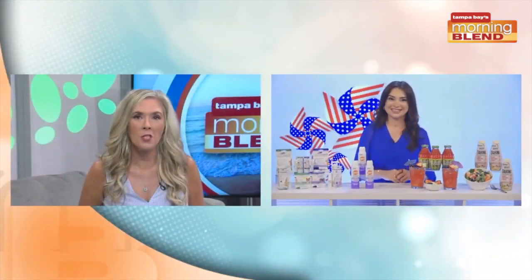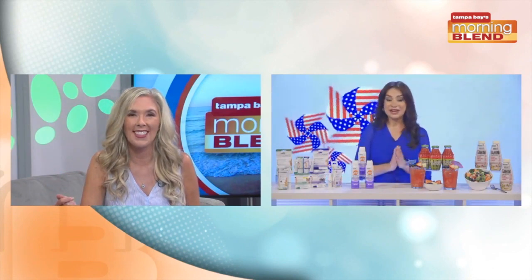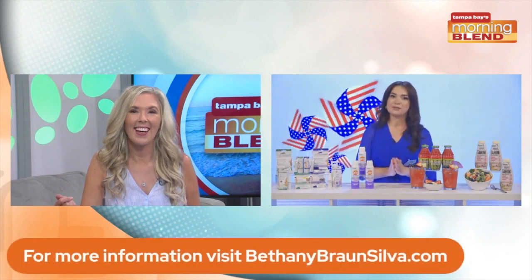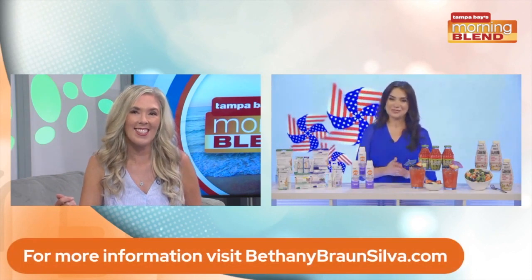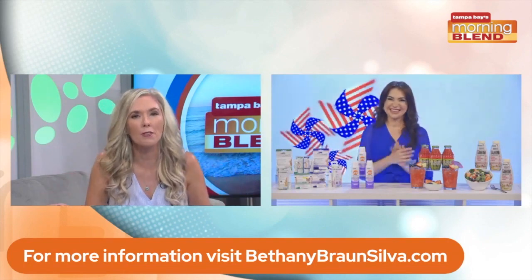Bethany, my mind is blown right now. I'm an allergy sufferer too, and I've never heard of anything like this. I'm so glad you introduced us to this and the healthy options for entertaining. How can we stay in touch with you and where can we learn more? You can head over to my website at BethanyBronSilva.com. Good stuff, Bethany. Thanks for joining us and happy early Fourth to you! Same to you.